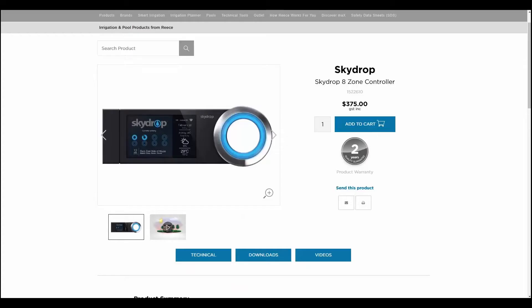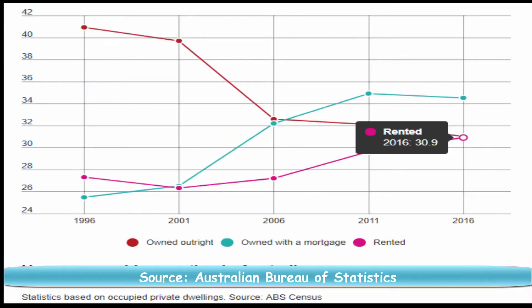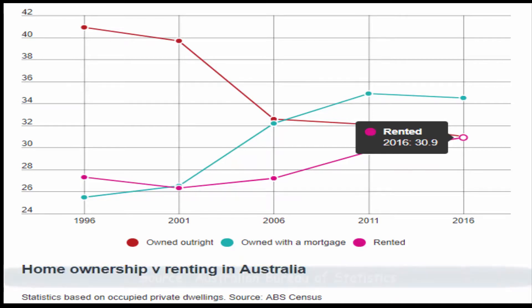Intelligent systems that check the weather conditions cost hundreds of dollars and require a professional installation. Also, over 30% of Australians live in rented houses, so they wouldn't be able to install these even if they wanted.